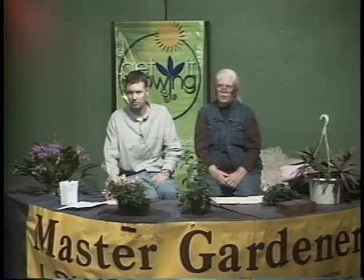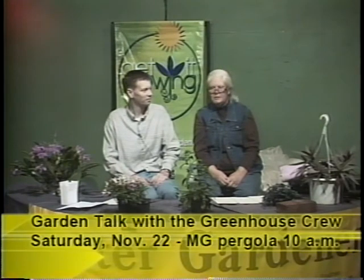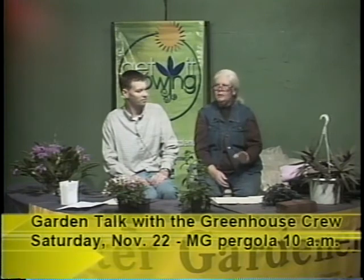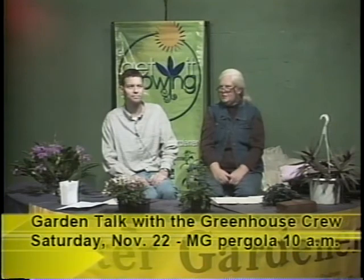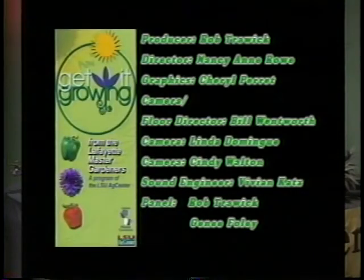The Master Gardeners are having a garden talk at our new pergola at the Ira Nelson Horticultural Center on November the 22nd. The topic is 'How Do I Learn More About Plants?' The public is invited. It's a free event. We hope to see you there. And remember, we're probably going to have a freeze this year, so there are two things to remember from today: start thinking about a freeze, and get your soil test and get your plants planted in the fall so they can develop roots.